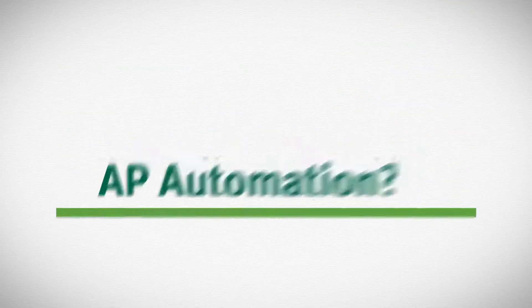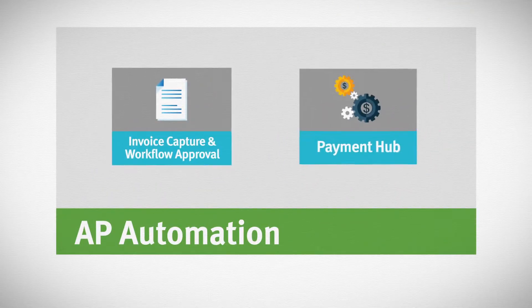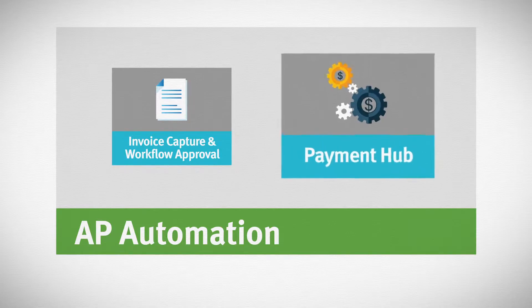Unsure of how to start with AP automation? Take a simple first step toward an improved AP department by allowing Commerce Bank to process all of your payments with the Payment Hub.